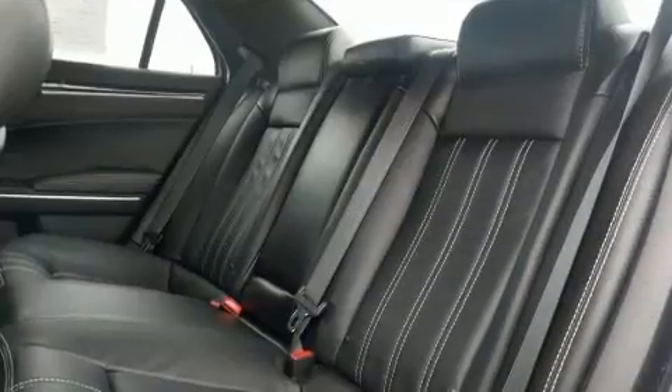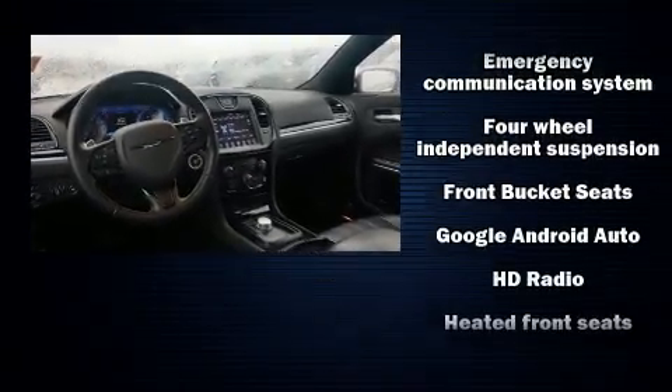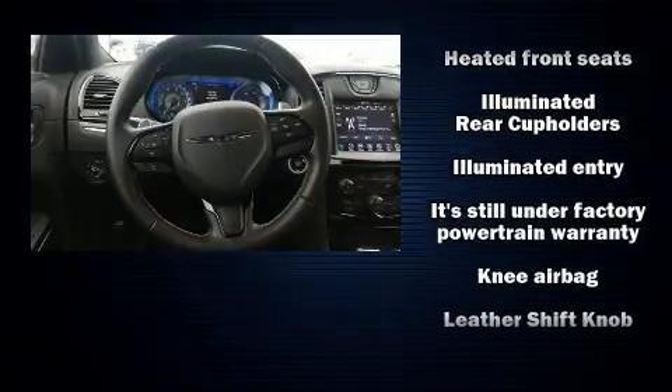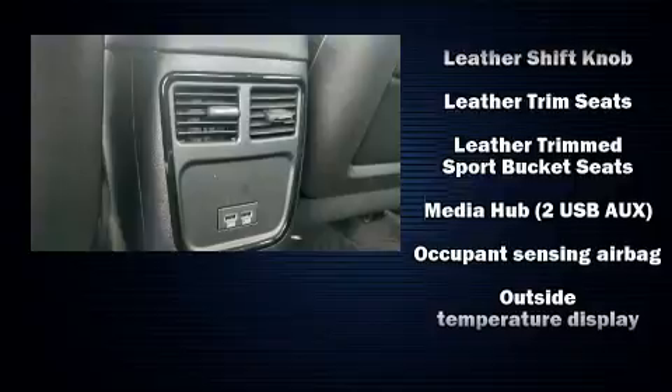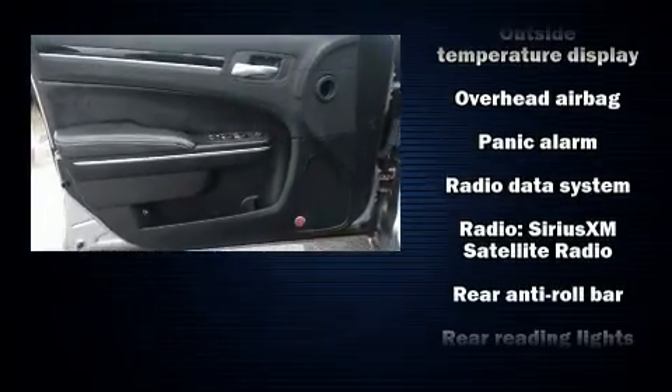Chrysler also prioritized safety and security by including brake assist, anti-whiplash front head restraints, a panic alarm, an emergency communication system, and four-wheel disc brakes with ABS. This car was designed with safety in mind, allowing you to drive with even greater assurance.